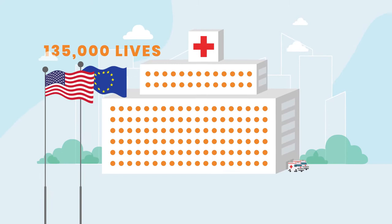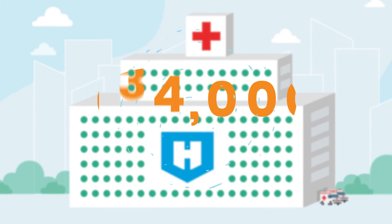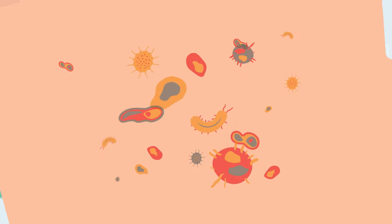How can a user experience be so powerful that it is able to save lives? Hospital-acquired infections claim over 135,000 lives in Europe and the USA alone every year. Hand in Scan's primary mission is to decrease this number and become the true source of evidence-based infection prevention.